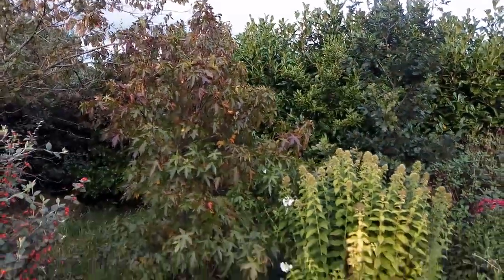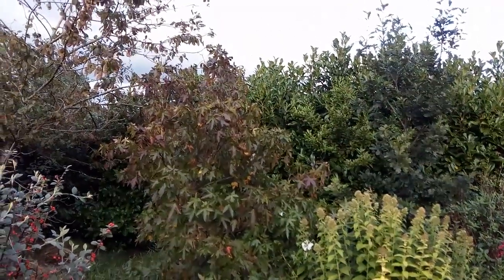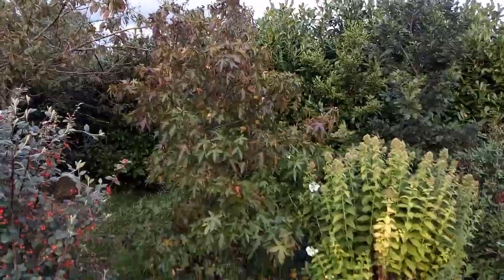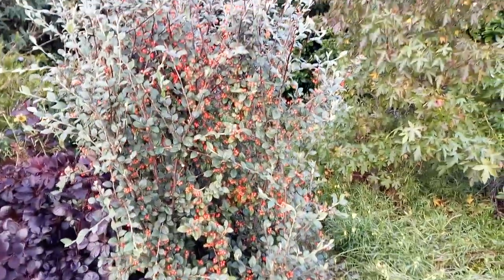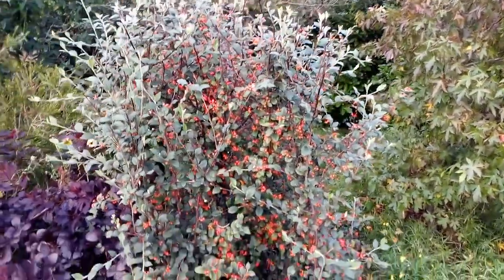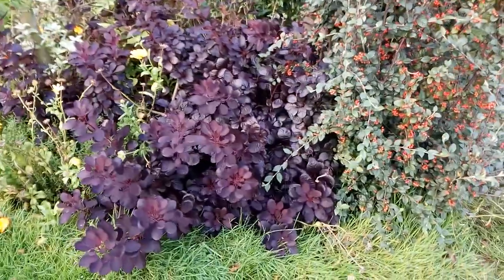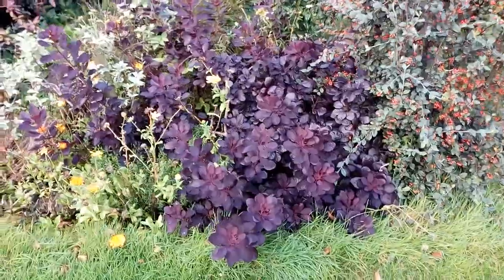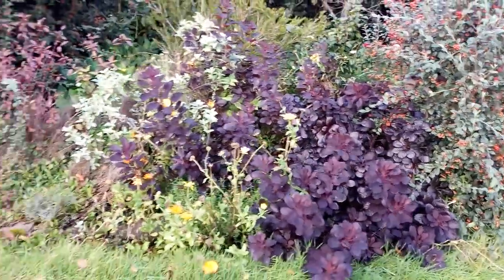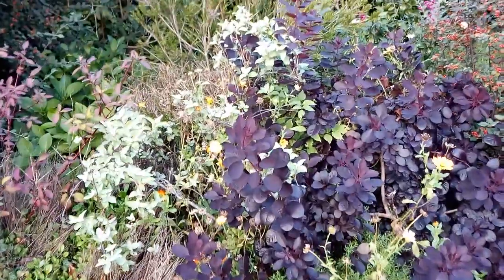Also here, this liquid amber is just starting to get a change in colour to its leaves. This cotoneaster has some nice colour to its berries. This smoke bush continues to have good colour to its leaves, contrasting with the lighter coloured leaves of this Russian olive.